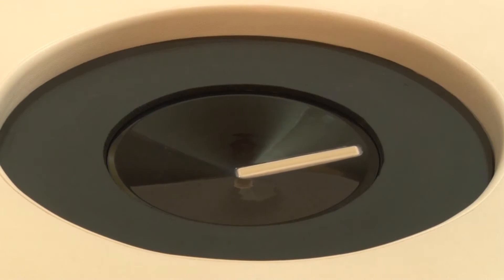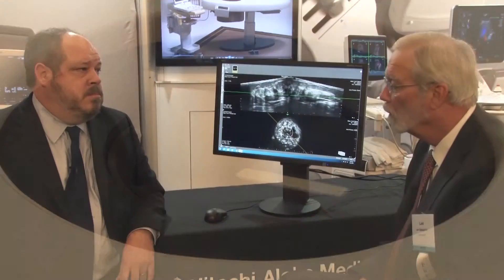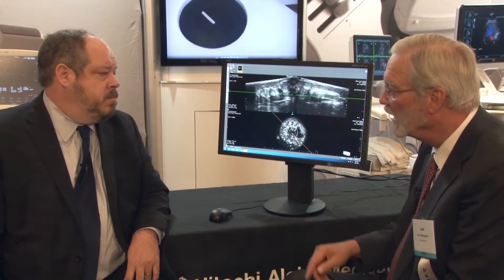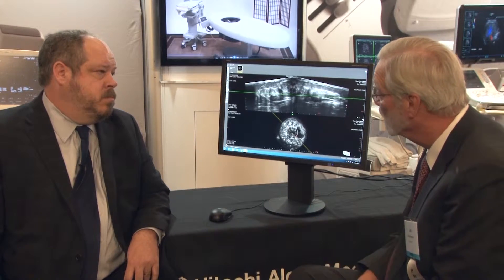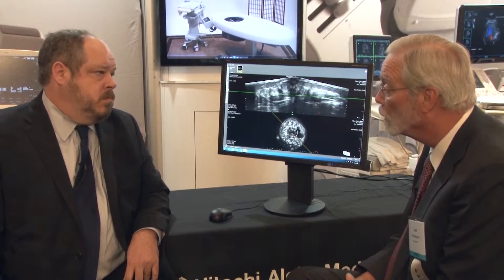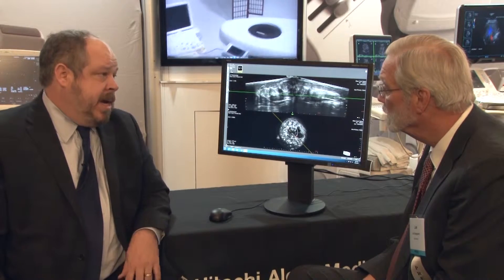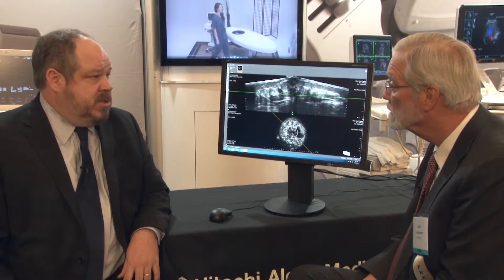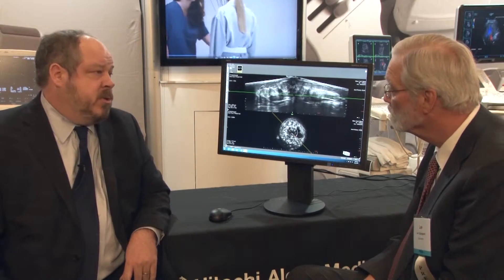Well, Matt, we just took a quick scan and sent the information over to this workstation. Can you tell me a little about what we're looking at? Absolutely. So we sent via DICOM the approximately 800 images that were taken on the Sophia scan table, sent over to this workstation where it's reconstructed into a volume.